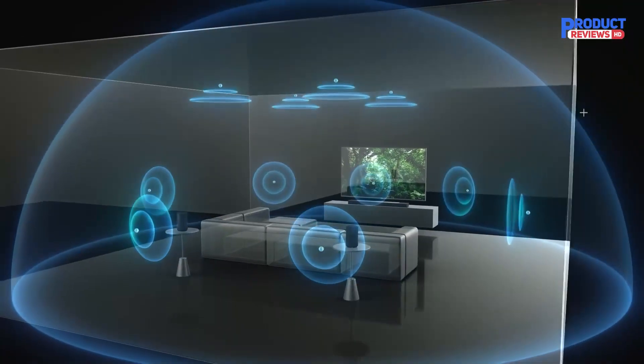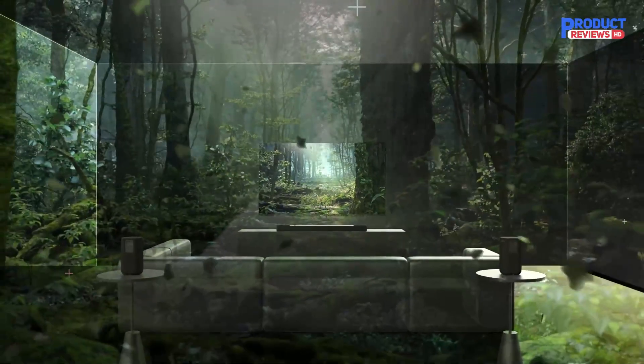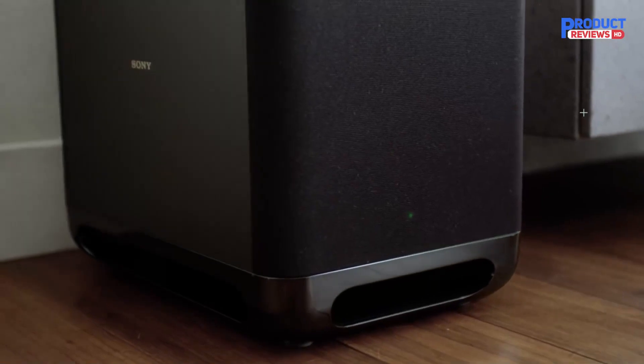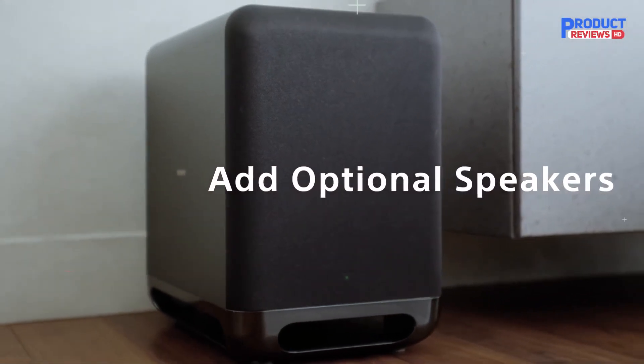That said, no soundbar is perfect. It's a good choice, but it doesn't have a lot of options to customize its sound. Given its balanced sound out of the box, you might have an issue, but if you love to control your bar's sound, you can check out more customizable setups.